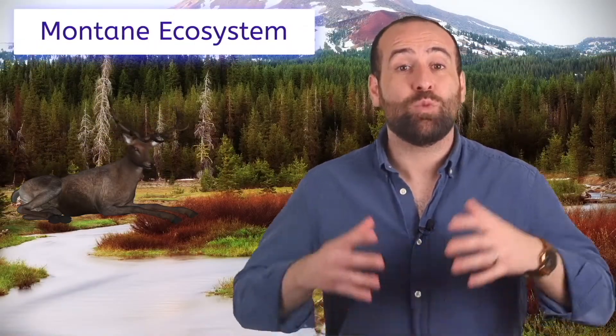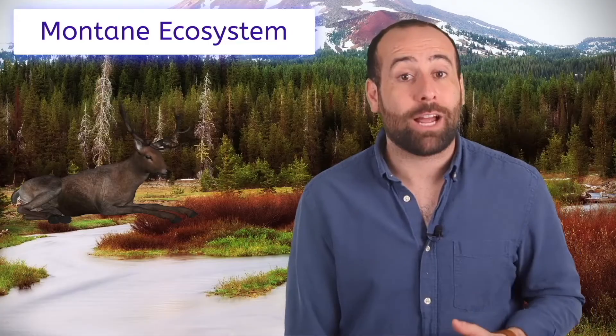Whew, that was close! Look who's here — it's my good buddy, Ellen Elk. Ellen, say hi to our fellow explorers. I want to tag along as we discover the montane ecosystem — rich and diverse plant and animal life, abundant rivers and meadows, and hilly slopes decorated with wildflowers.